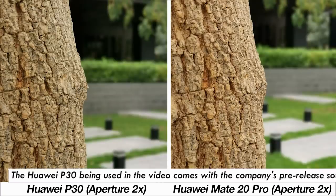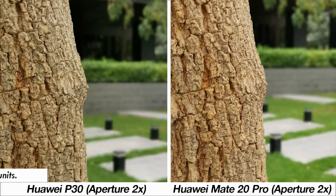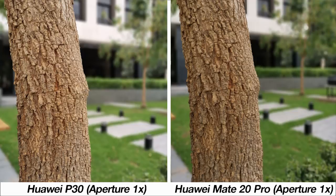Now let's look at the phones' aperture modes. Just like most of this comparison, it's extremely difficult to pick one phone over the other. The difference comes in color profiles, most likely due to the RYYB sensor on the P30. Switching to the one times aperture mode you really see the improvement the P30 brings — better subject detail retention and a more realistic blur effect compared to the Mate 20 Pro.